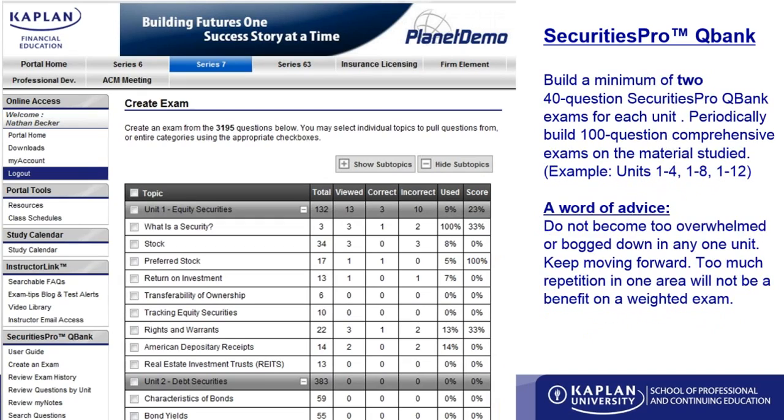After each unit, you want to take at least two 40-question Securities Pro QBank quizzes, where you select just that unit to test yourself on. As you do these quizzes, you're going to reinforce the concepts and see how they can be applied in a test question environment.